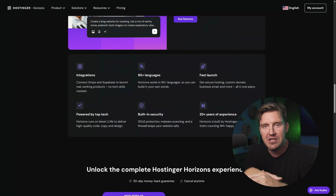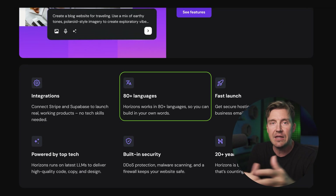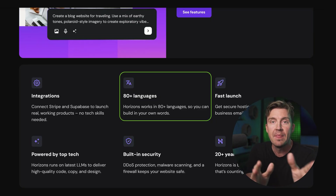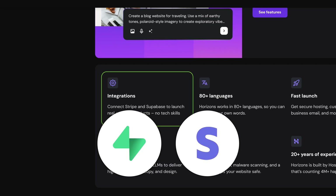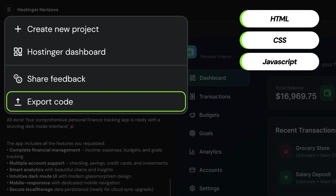Another big plus for Hostinger is that it is a multilingual and multi-input tool supporting 80-plus languages and even working with voice and image prompts. If you don't really like dealing with SEO, you'll be happy to hear that every project is automatically optimized for search engines. And even if more limited than Base44, you do get third-party integrations with services like Supabase and Stripe, as well as the ability to download your app's HTML, CSS, and JavaScript code whenever you want.